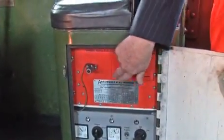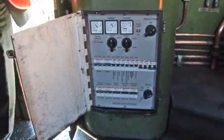Every steam engine that works on the main line in the UK has to have two safety systems on the engine. The first is the OTMR, the On Train Monitor and Recorder, which is the black box of the engine — actually coloured orange — and that provides a record of everything that goes on on the engine. The second is the TPWS, the Train Protection and Warning System, which is the signalling system that will automatically apply the brakes in case of emergency.